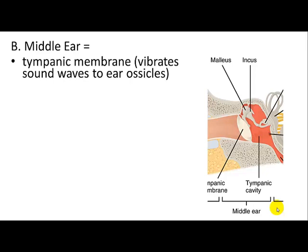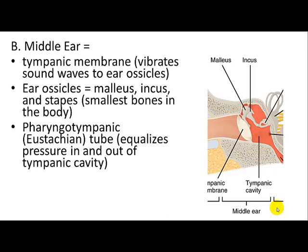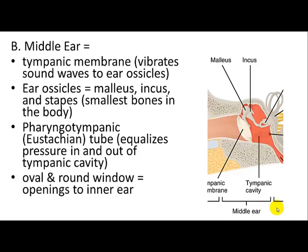The middle ear includes the tympanic membrane. A pressure wave funnels into the external acoustic meatus and causes the tympanic membrane to vibrate, which then causes the malleus, incus, and stapes — the ear ossicles — to vibrate and propagate the sound. They act as levers to transmit sound more efficiently. There is also the pharyngotympanic tube, or Eustachian tube, which connects to your nose and helps equalize pressure within your ear and sinuses. Connections to the inner ear occur through the oval and round windows.